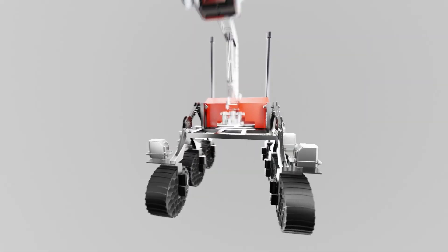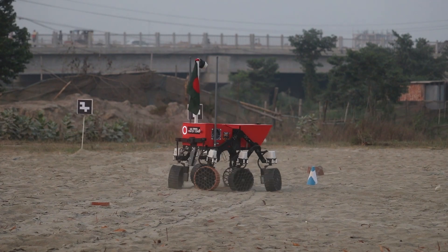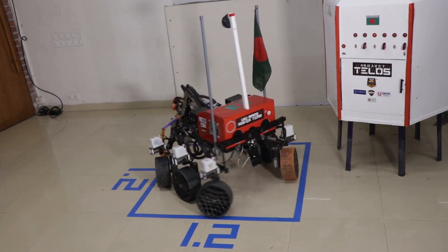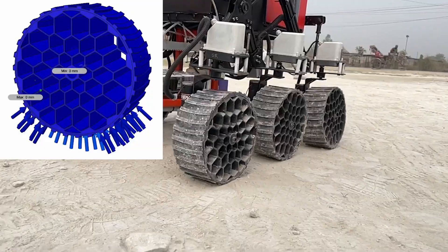We revamped the chassis subsystems with our newly designed wheels to ensure maximum suspension and traction in competition terrain. It weighs about 26 kg without any subsystems and around 38 to 44 kg with subsystems. The total rover dimensions are 1.2 meters in length and 0.72 meters in width. The wheels are completely 3D-printed using a combination of flexible outer parts and a rigid inner honeycomb structure.